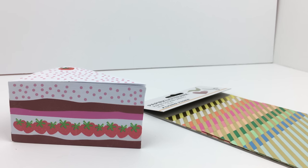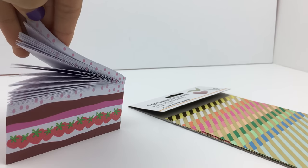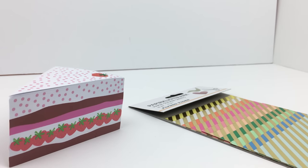This memo pad is literally shaped like a piece of cake. I could not be happier with myself for buying this. It looks so cute on my desk and each paper has this dotty pattern with a little strawberry in the corner. Super adorable.